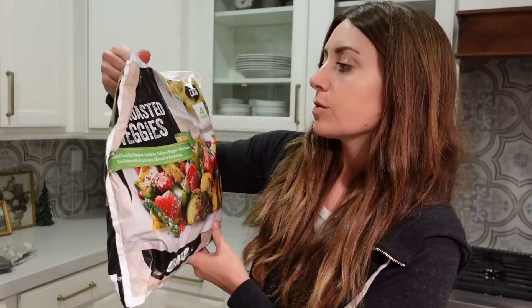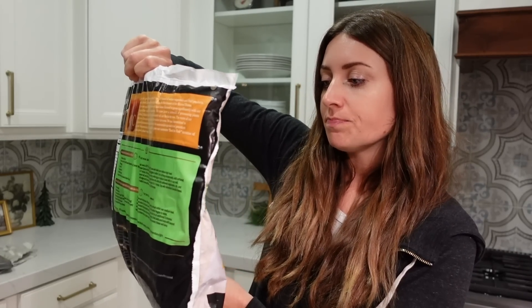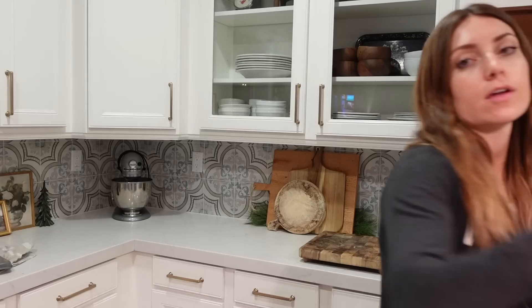I have not seen these either — they're in the freezer section. Fire-roasted veggies with red pepper, zucchini, poblano pepper, yellow squash, red onions, asparagus, olive oil, and seasonings. It looks pretty good. A big thing of eggs — we go through a lot of eggs. The Milton's gluten-free crackers are my favorite. A thing of apples. Also the frozen mango — I love getting this. We use it in smoothies, but I'll also take some out, put it in a bowl in the fridge to thaw, and the kids can just snack on it. It's a great thing to have on hand.